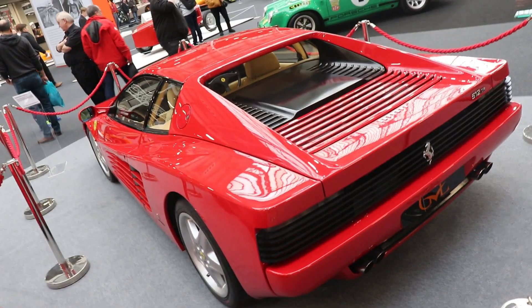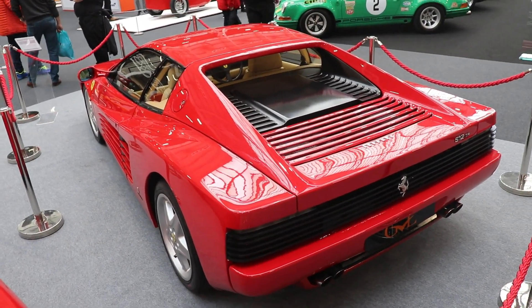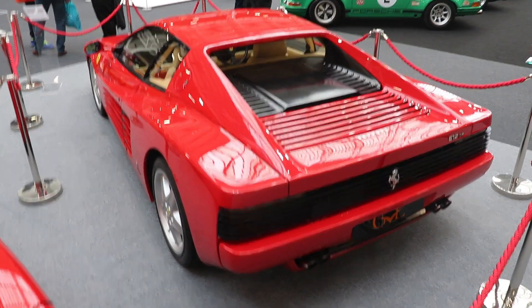I hope you liked the video about this updated Ferrari Testarossa version, the Ferrari 512 TR. If you liked the video, please subscribe to my channel. See you next time, guys. Bye.